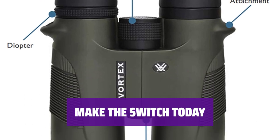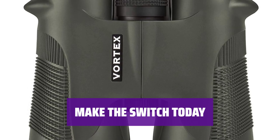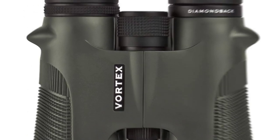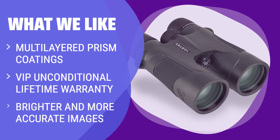Elevate your hunting experience with Vortex Diamondback Binoculars — capture every detail and never miss a moment with top-notch optics technology. What we like: if you are looking for high-quality images with enhanced brightness and accuracy, these binoculars are a top choice. With their VIP unconditional lifetime warranty and improved prism coatings, they are a reliable option for any outdoor enthusiast.